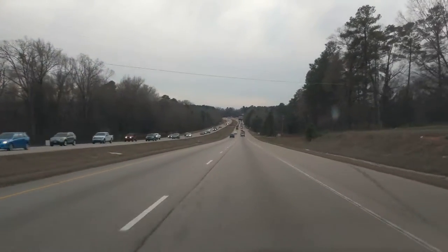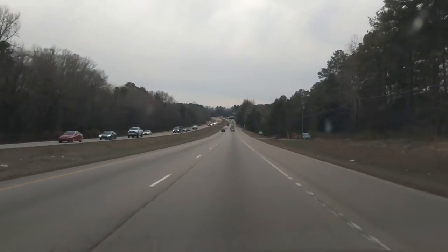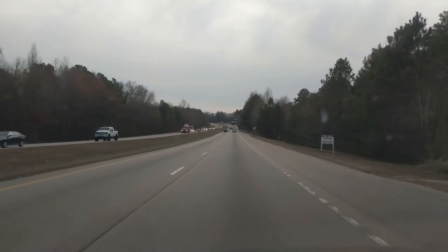Typical traffic here on Capitol. I'd say this is average to light traffic on Capitol actually, considering what's normally on here.